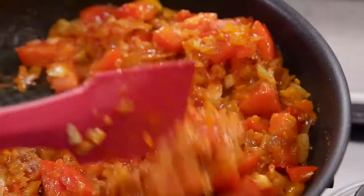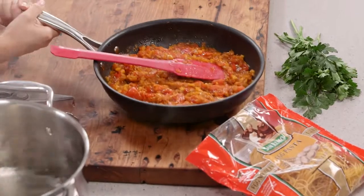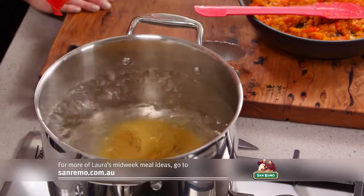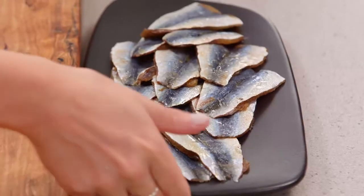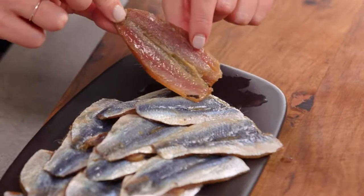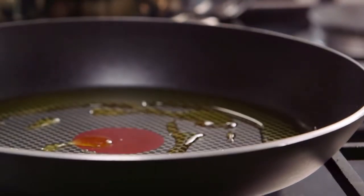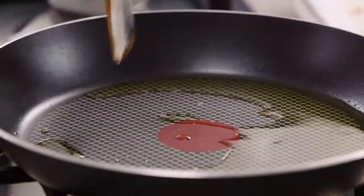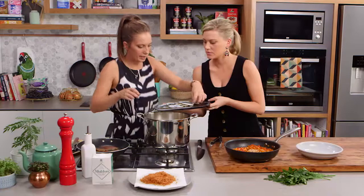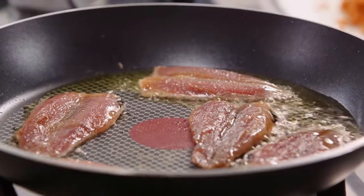These sardines — we've just filleted them, taken the bone completely out. You can also get your fishmonger to do it sometimes. I've got lots of olive oil in my fry pan. The sardines go straight in skin side down. You only need a few per person because they are quite oily and rich. Just a little bit of salt and some pepper.